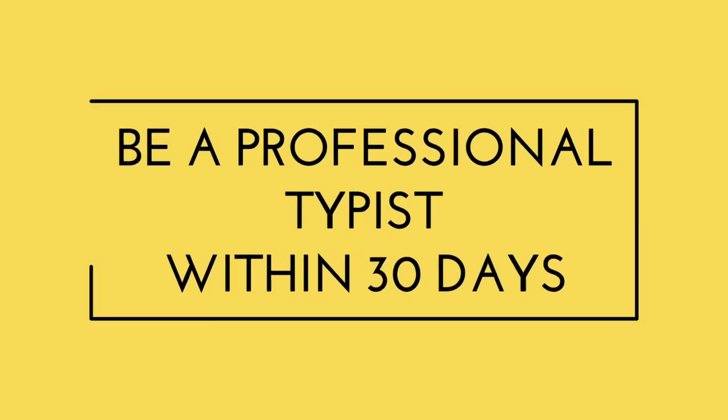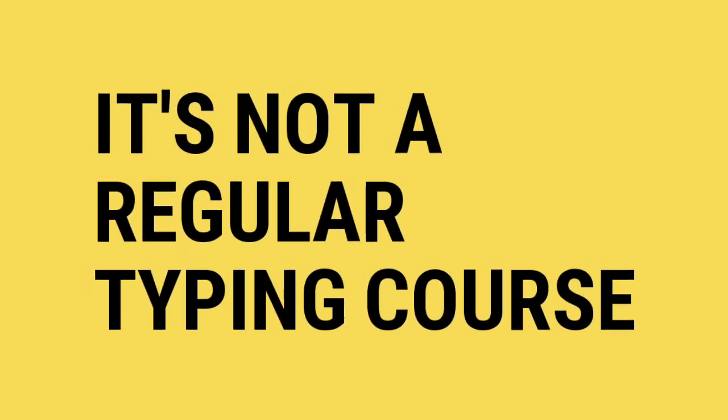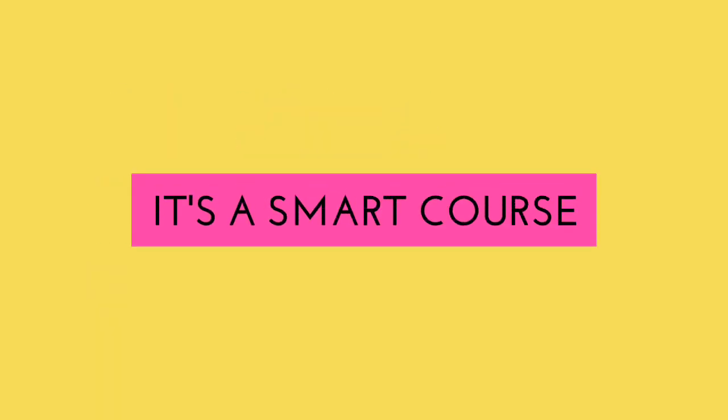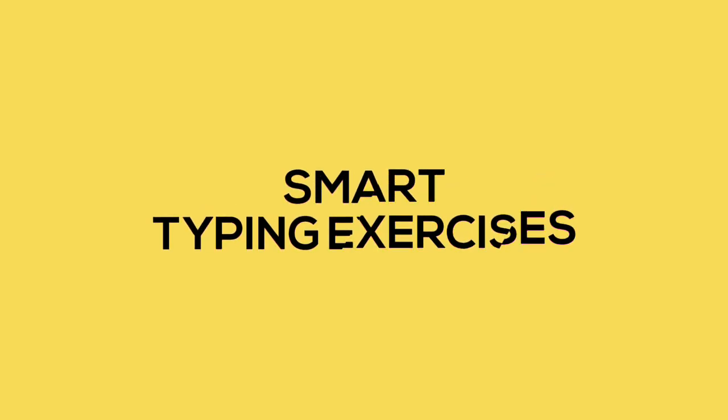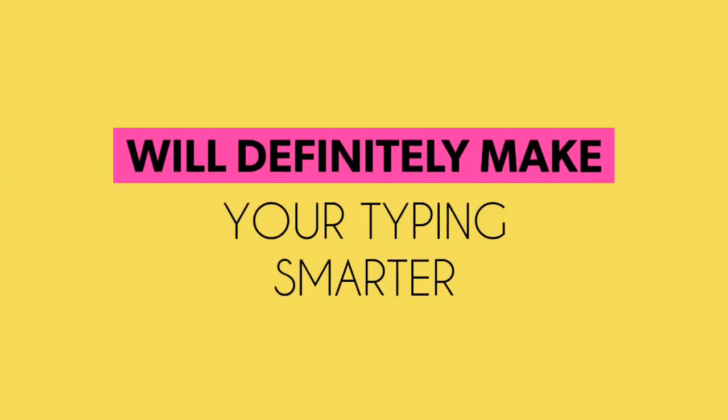Be a professional typist within 30 days. It's not a regular typing course. It's a smart course that contains smart touch typing tips and smart typing exercises that will definitely make your typing smarter.